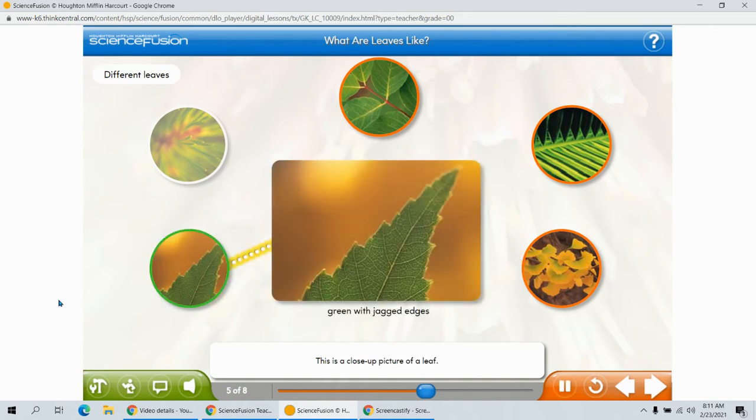This is a close-up picture of a leaf. You can see that it is long and pointy, and it has a jagged edge. You can also see that it has little lines running through it, like the leaf at the top of the screen. When I ran my fingers over it, it felt rough. This is called its texture.